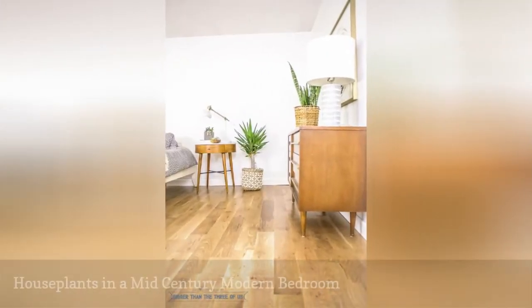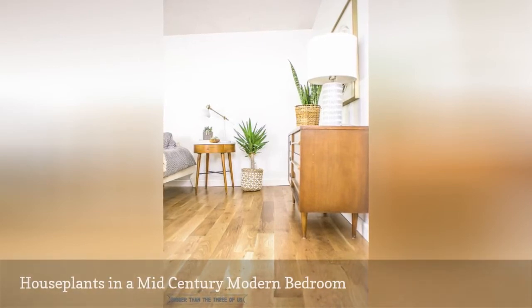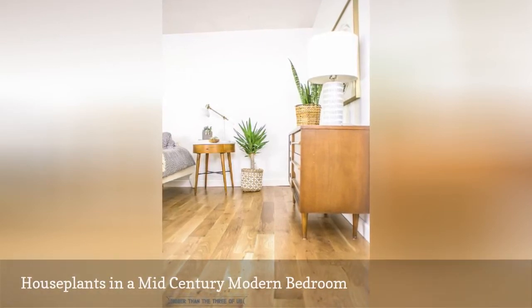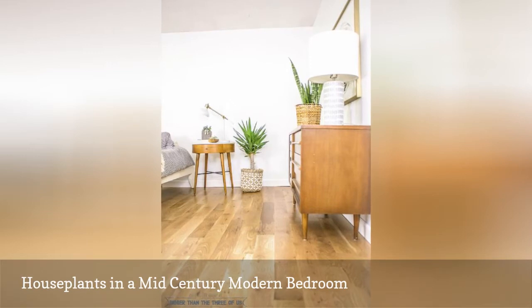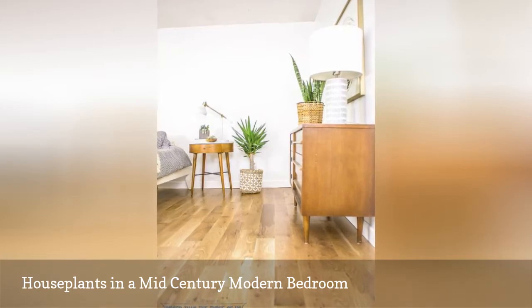Houseplants add lots of life to a mid-century modern space. This lovely room, from the blog Bigger Than the Three of Us, not only has several plants, including the notoriously hard-to-kill snake plant, it also shows off the light wood, raised legs, simple lines, and clean aesthetics so common in mid-century modern.